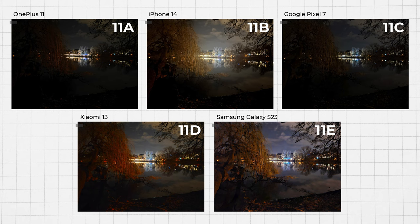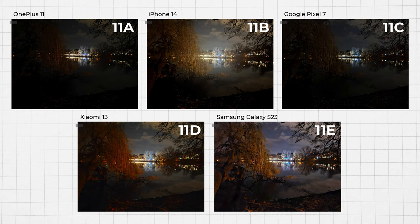In the night scenario, the Galaxy S23 received the most votes, capturing 61% of them. It's quite evident that the image with more light won, even though it deviates from the reality of the nighttime shot — it does look like a surrealistic artwork. I personally believe that image 11C taken by the Pixel 7 offers a better dynamic range, as it showcases details in both the brightest and darkest parts of the scene without compromising the nighttime ambience.